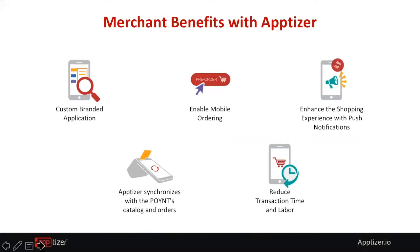What are some of the benefits a merchant gets with their own custom-branded app? It enables them to provide ordering and order-ahead. Most importantly, they have the customer data, which allows them to do customized promotions. It also helps reduce transaction time and labor — as the market faces a shortage of labor, Apptizer allows customers to pre-order and simply come in to collect.